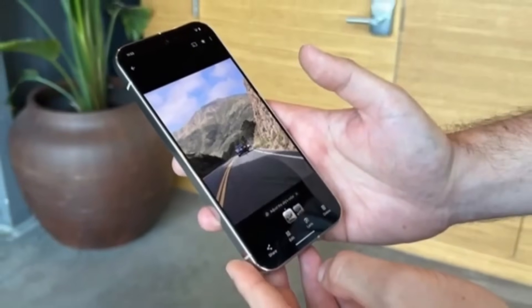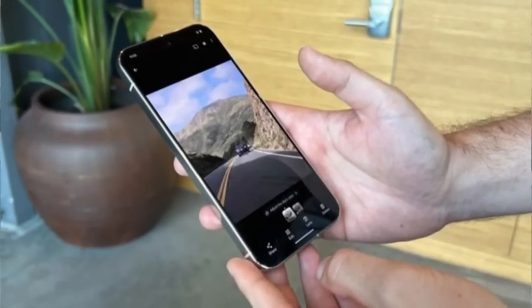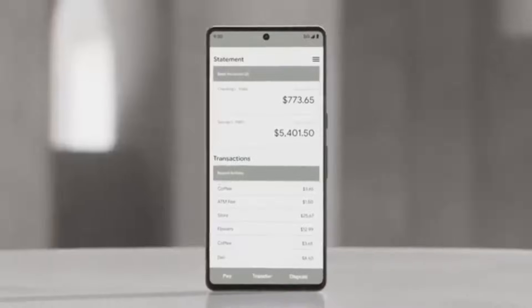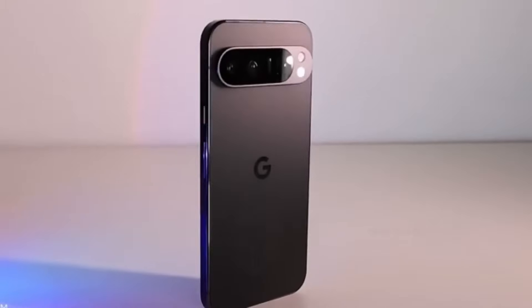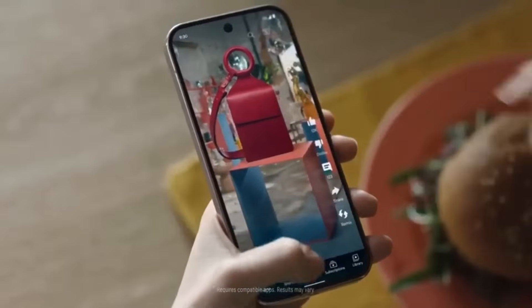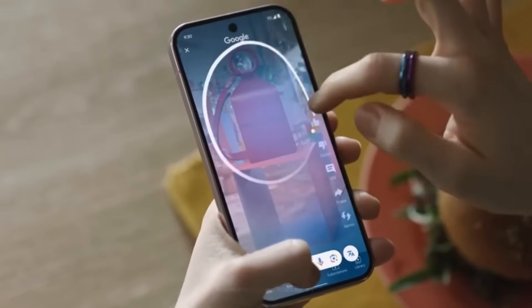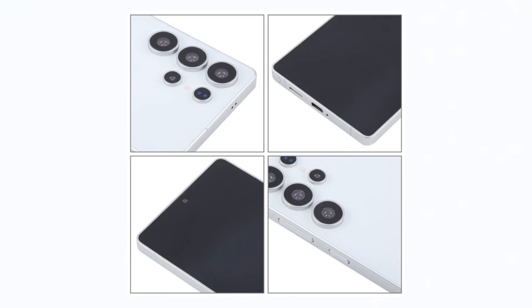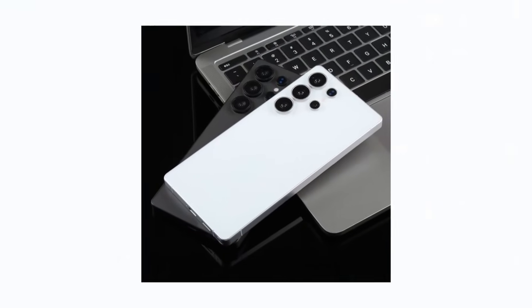Benchmark scores. When it comes to pure performance, numbers don't lie. That's where Geekbench steps in, providing a detailed look at the CPU and GPU performance of smartphones. It eliminates bias, delivering an objective comparison of raw power. And now we have the Geekbench results comparing the Galaxy S25 Ultra to Apple's iPhone 16 Pro Max.